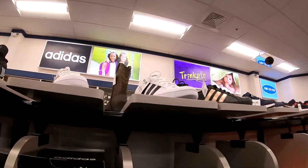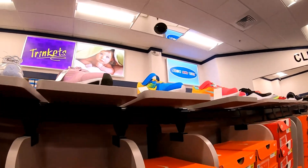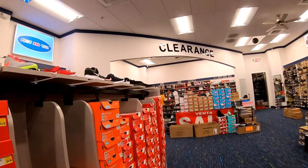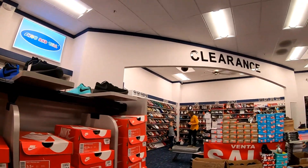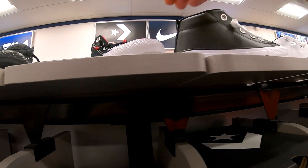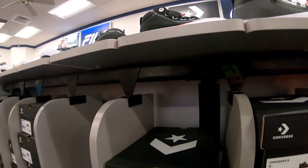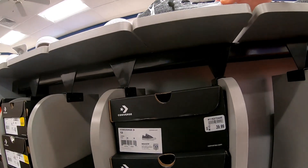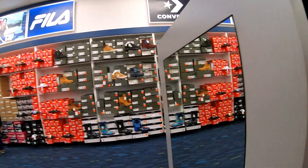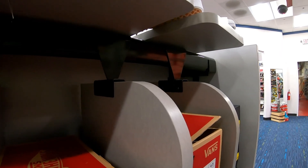They got Adidas, $45.99. Some girls' Nikes, colorful, and they are $47.99. You got your Converses, All-Star Converses, $34.99 and $44.99, $34.44. I like them All-Stars right here, $39.99. My child would like to have these. Vans, $44.99.